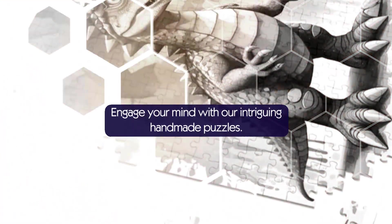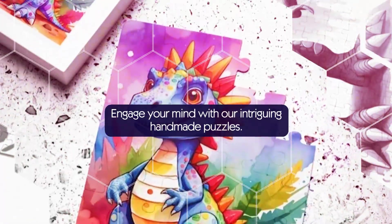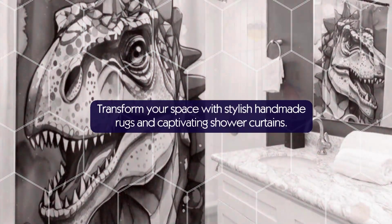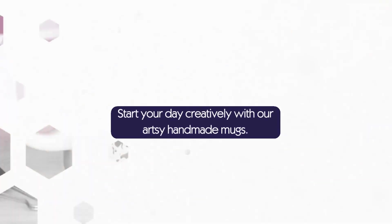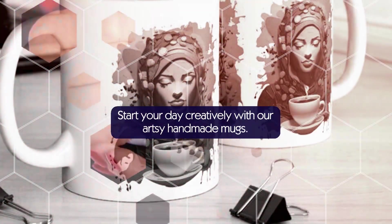Engage your mind with our intriguing handmade puzzles. Transform your space with stylish handmade rugs and captivating shower curtains. Start your day creatively with our artsy handmade mugs.